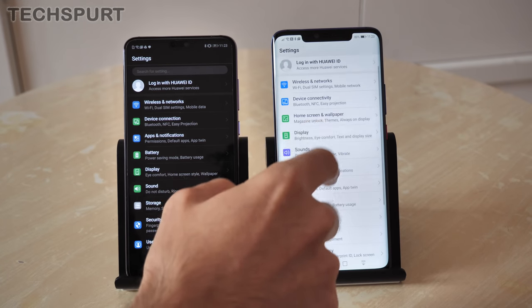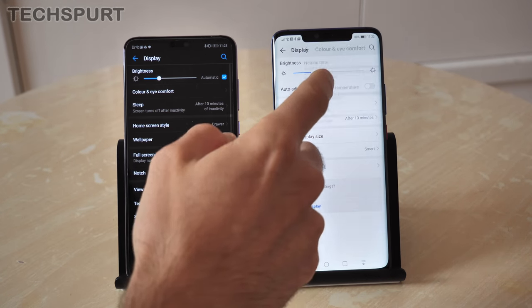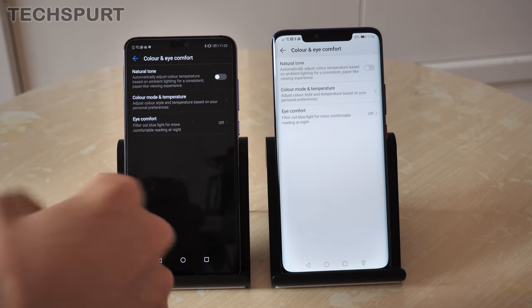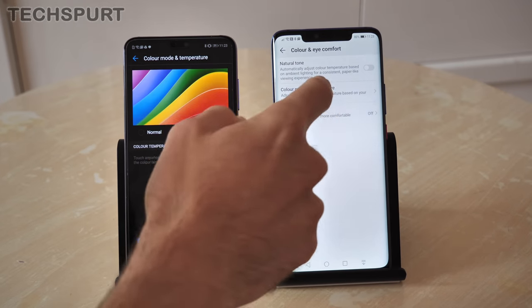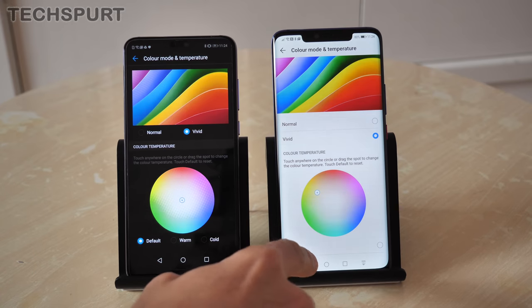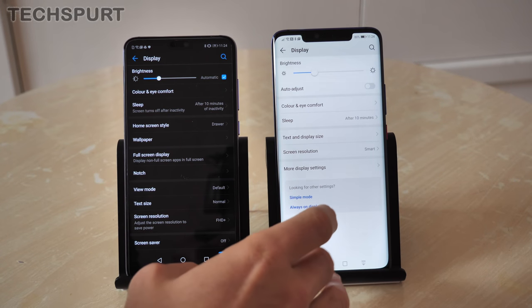If you dive into the display settings, you can fully customise the output on both handsets. In the colour and eye comfort mode, you've got a natural tone mode which can automatically change the colour temperature depending on the ambient environment. You can also switch between vivid and normal modes and play around with the colour temperature manually, and there's the usual eye comfort mode for night time use.